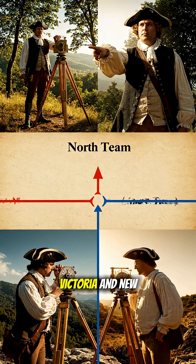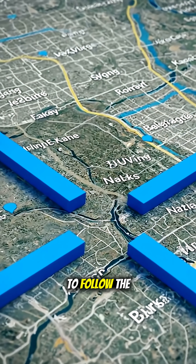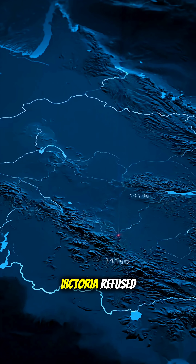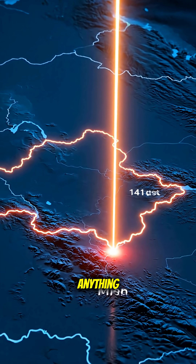Another border, between Victoria and New South Wales, is even worse. It was supposed to follow the 141st meridian but ended up two miles west. New South Wales corrected its side. Victoria refused. That's why Australia's straight borders are anything but.